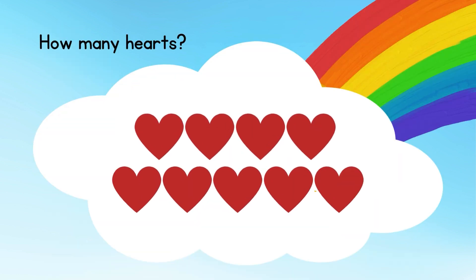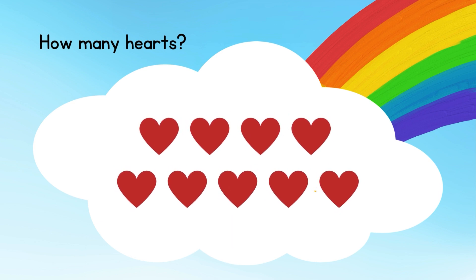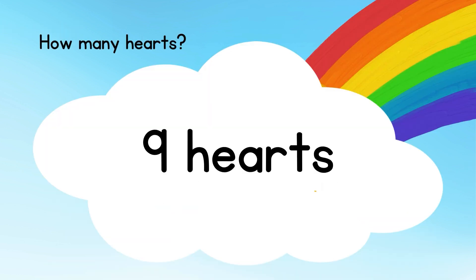There are totally 9 ducks. Now count the hearts. How many hearts?